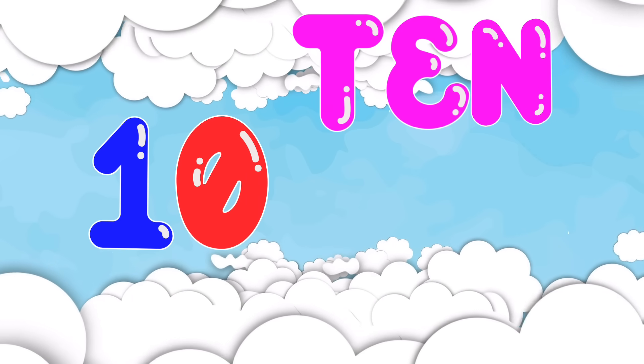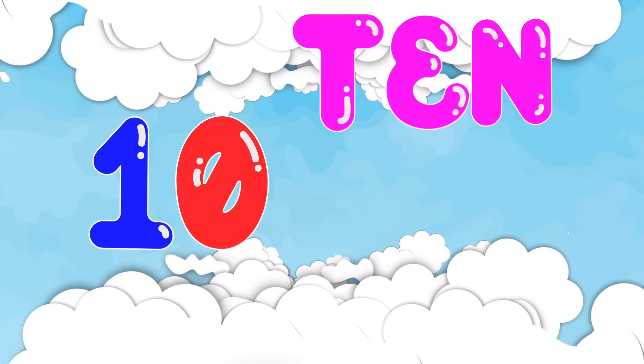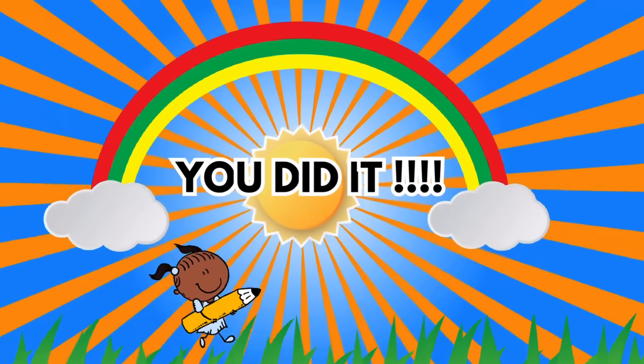10. T-E-N. Finally, we reached 10, which is spelled T-E-N. And there you have it, the numbers 1 through 10 spelled out.